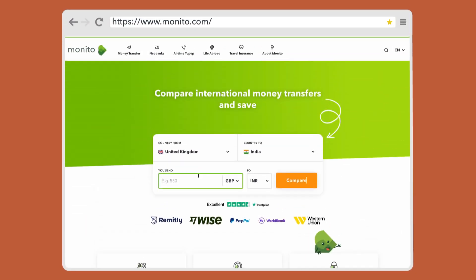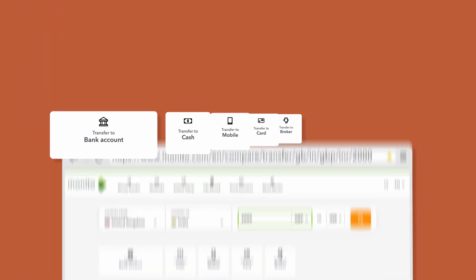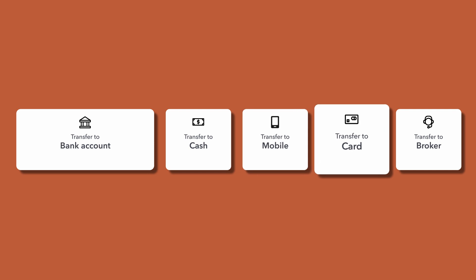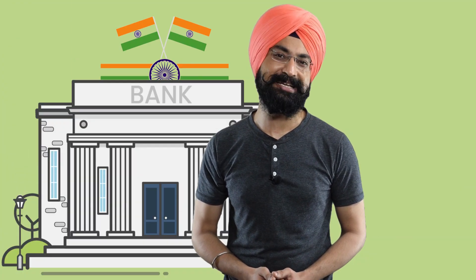Fortunately, there's a better way. Monito.com is a free website where you can enter your transfer details and they'll tell you who the cheapest and best provider will be. It has options for bank transfers, cash pickups, mobile wallets, and even debit cards — so no matter how you want to send your money home, you're covered.